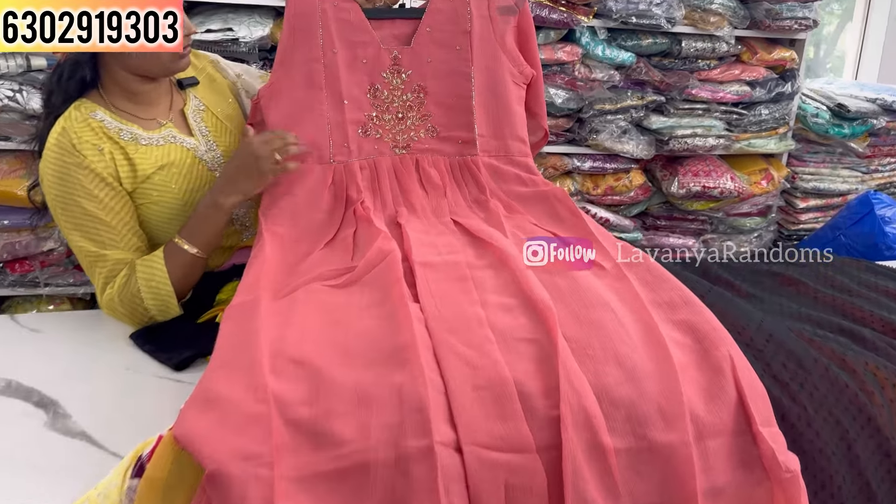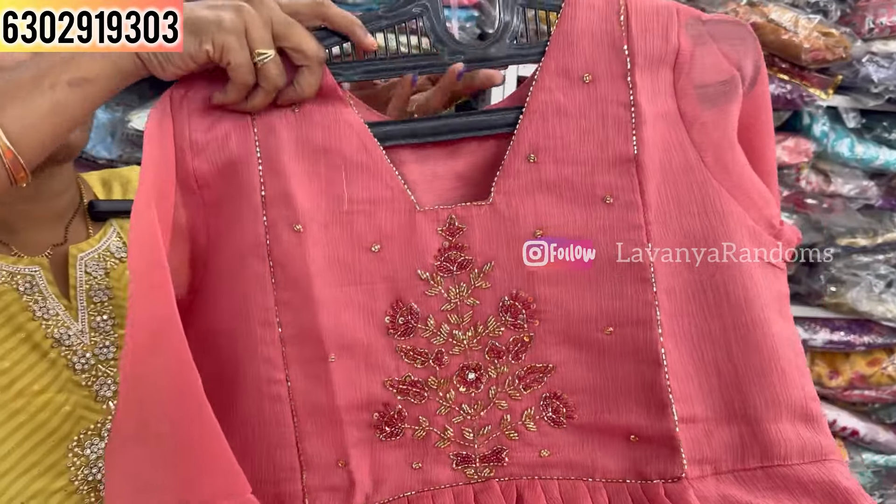Lemon yellow butterfly print frock — only 899 with M to double XL size available. The white background is bright with the butterfly print still vibrant.